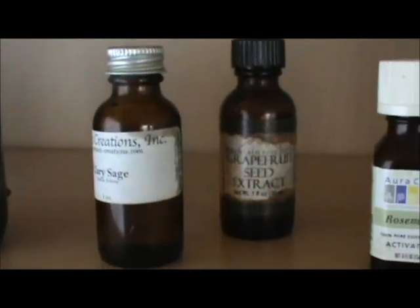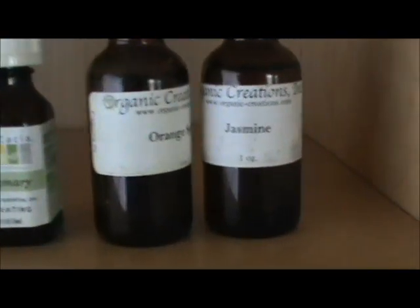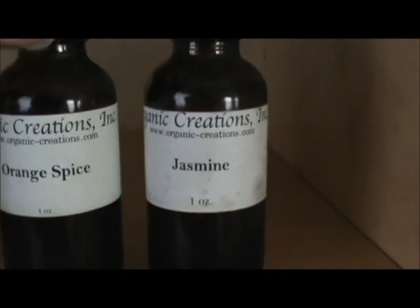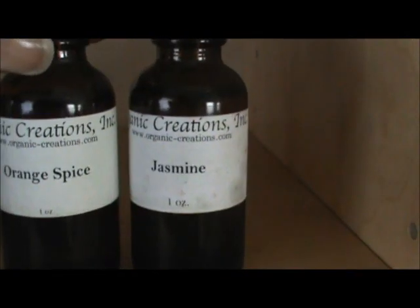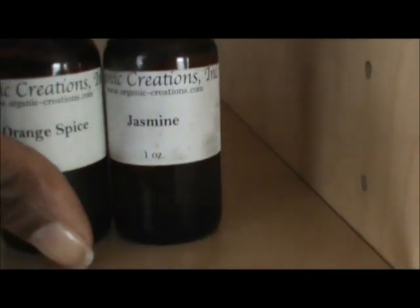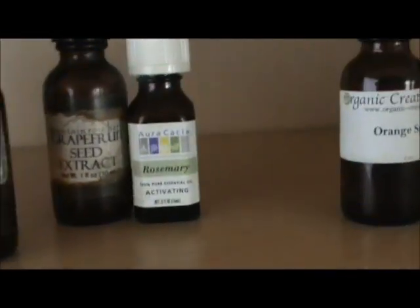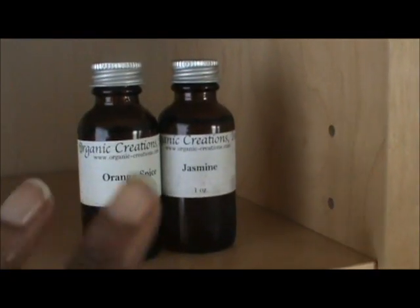And then up here, these two oils are — in case I don't like the scent of my spritzer — these are fragrance oils: orange spice and jasmine. I love those. So just in case I don't like the smell of what I've concocted, because it's a different combo every time, I'll even out the fragrance with that.